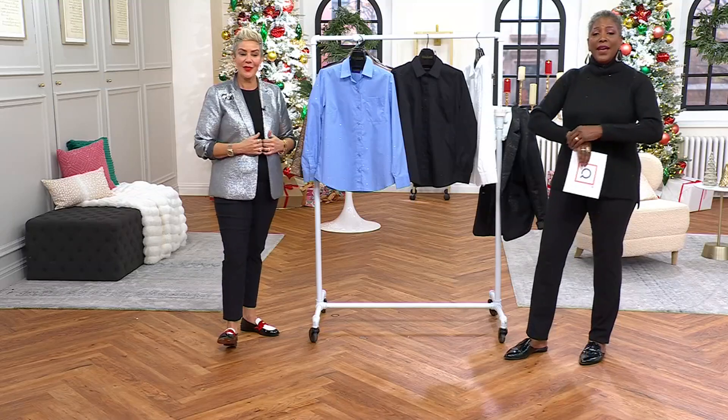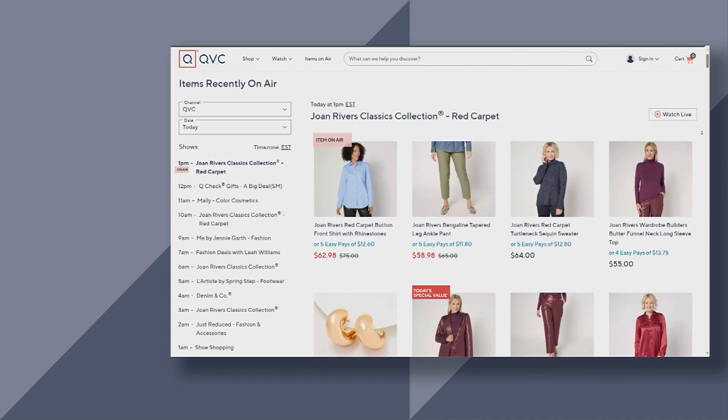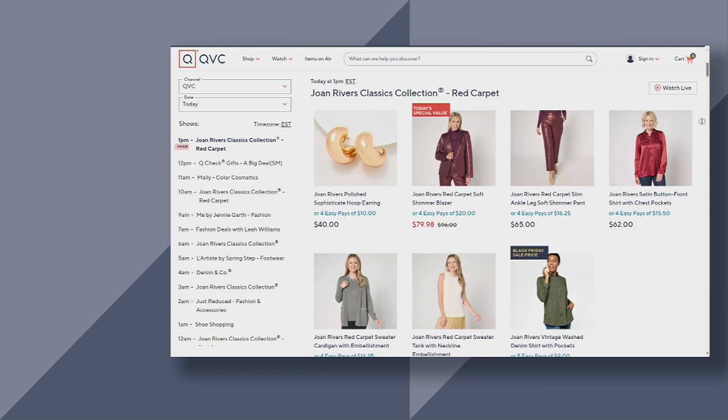Everything we're shopping for in our show you can find on our website at QVC.com. Shop the show backwards — check out the entire collection, including our Today's Special Value, on items recently on air.